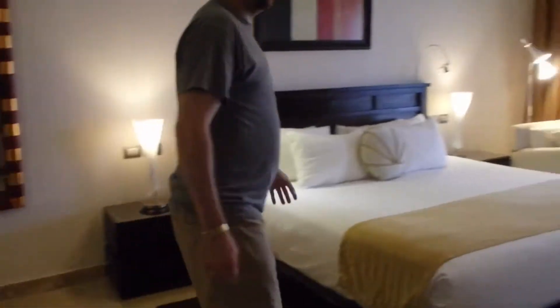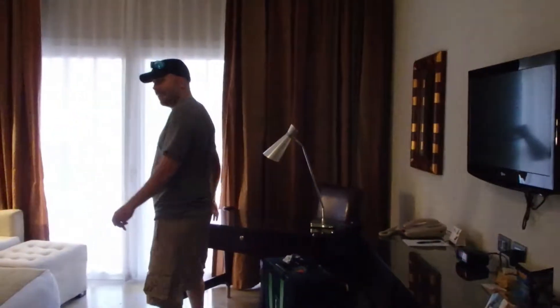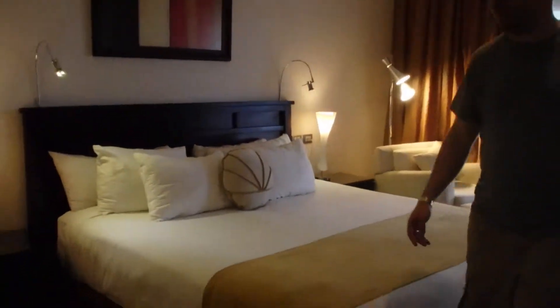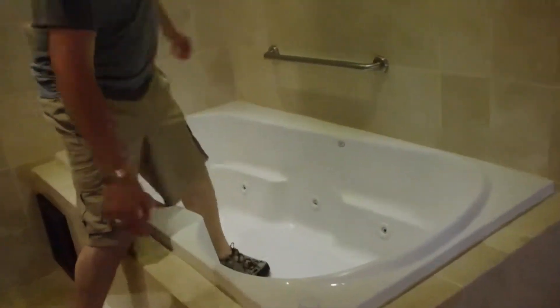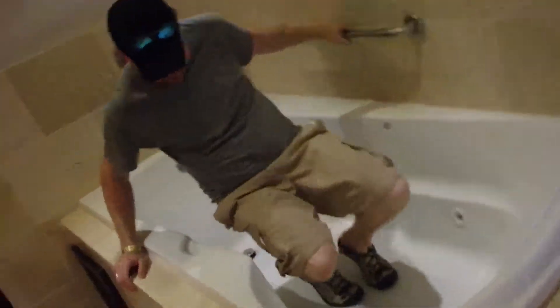Our fabulous bedroom — king size — with a little desk. Not that we're going to be doing any work. And then you can go right here, and the best part: the jacuzzi. Wonderful jacuzzi tub. A little wet.